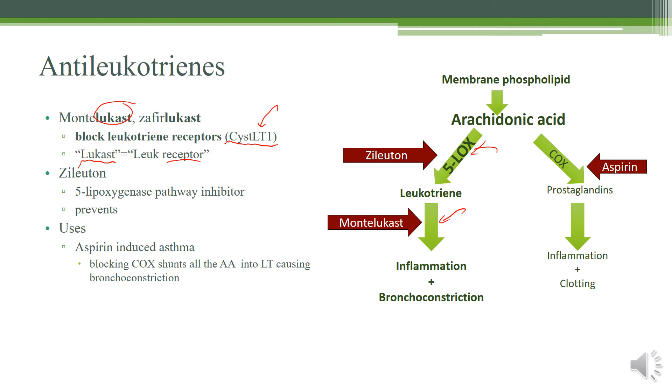Zileuton works higher up in the pathway by inhibiting the 5-lipoxygenase pathway, which prevents the production of leukotriene from arachidonic acid. The best time to use leukotriene inhibitors is when a patient has been using aspirin and gets asthma attacks. The way that works: aspirin blocks the COX pathway, and if you block the COX pathway, all the arachidonic acid wants to go to leukotrienes instead. So you need to block this pathway as well to prevent aspirin-induced asthma — though this is a fairly rare side effect.